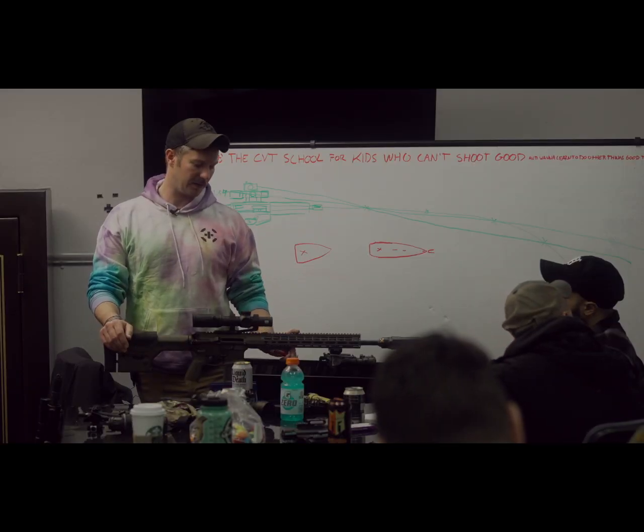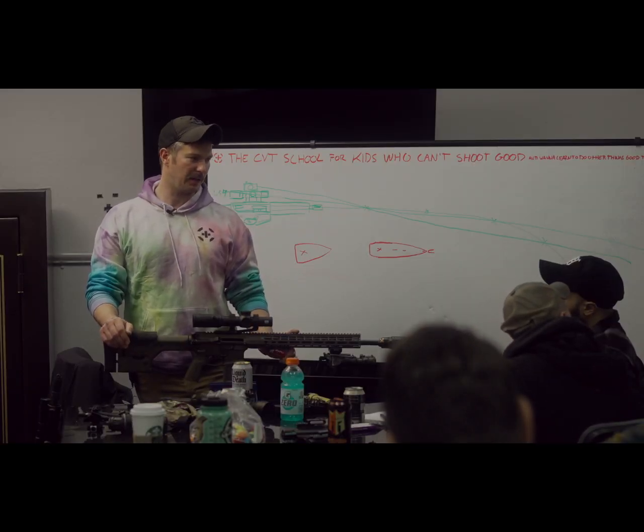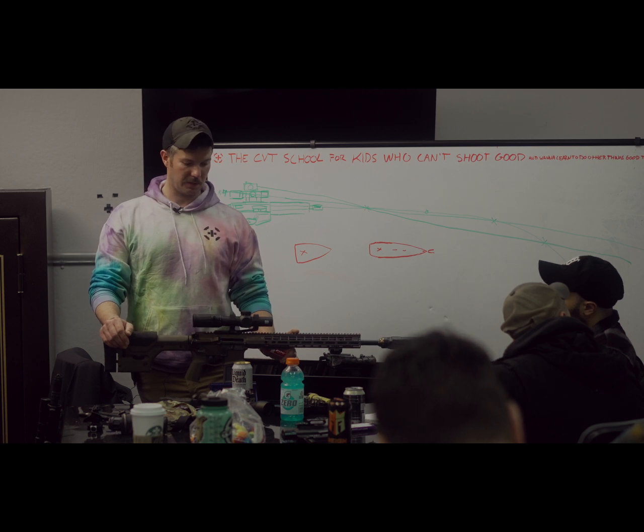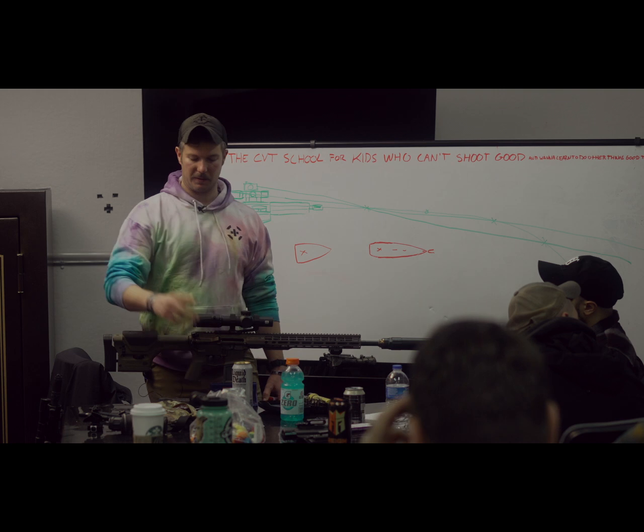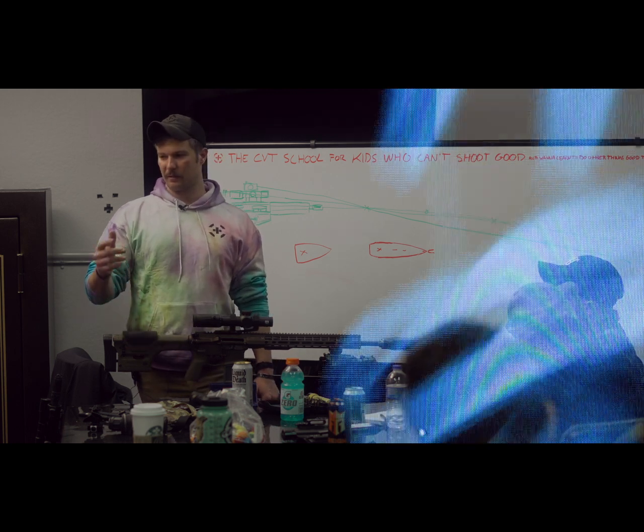I generally only shoot 62-grain out of my longer gun because I'm only really ever going to be doing longer-range work with it. I do have a dot on it. I'll probably throw 55-grain through it and clear through a house just to practice doing it with a long gun.